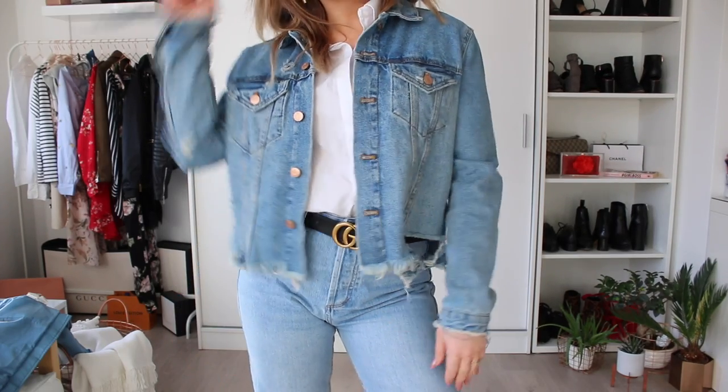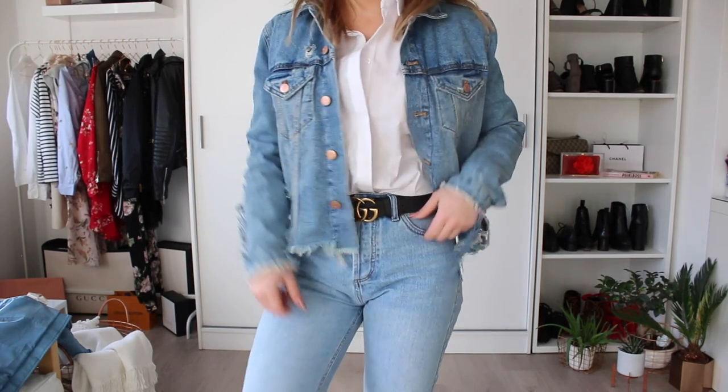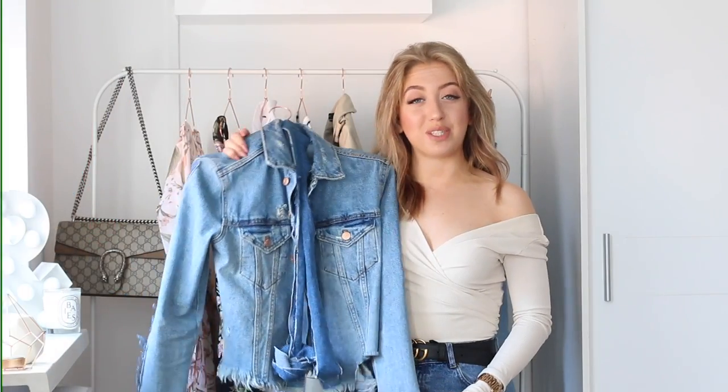This jacket is from Zara but you can also distress your own jacket and destroy it yourself and crop it in the back to get the same effect. I will link this one down below as well.